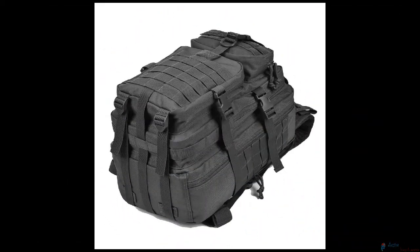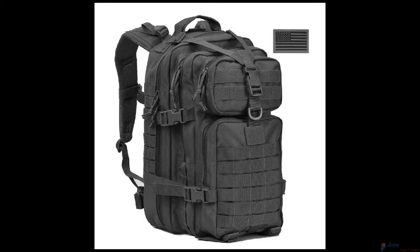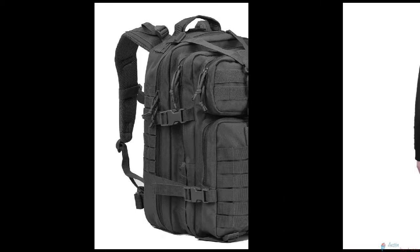This military tactical bug-out bag is by MOL and is approximately 13 inches wide by 20 inches high and 11 inches deep. The 40-liter backpack is made of high-density fabric and is durable and water resistant.